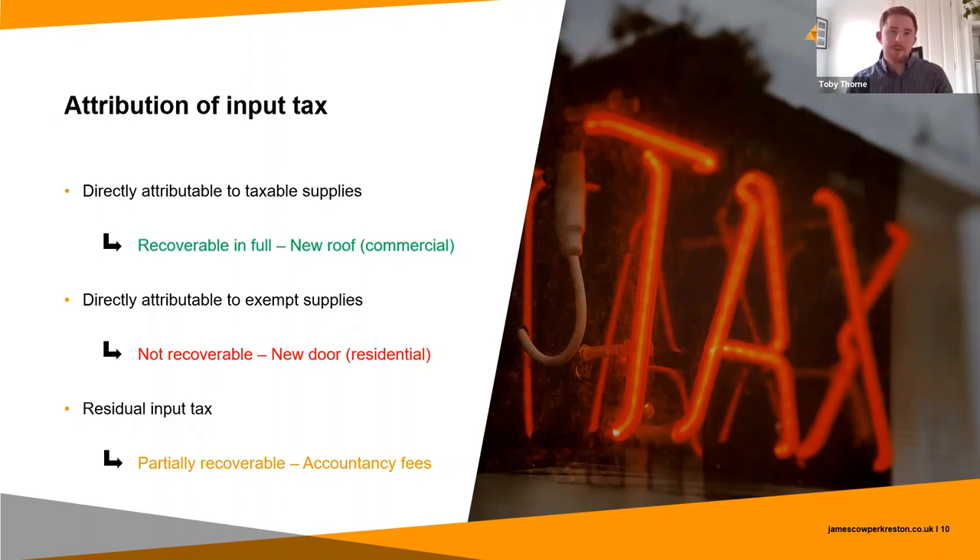So to go back to my original question of what partial exemption is — for me it's this: the attribution of input tax. It's understanding the link between the types of supplies the business is making and the costs it's incurring in making those supplies, and ultimately determining the proportion of that residual input tax which is attributable to the taxable supplies and can therefore be claimed from HMRC.